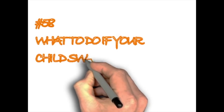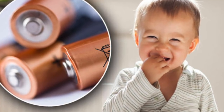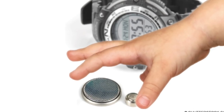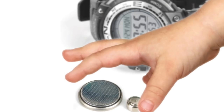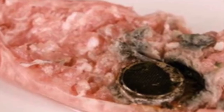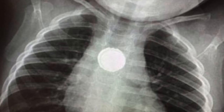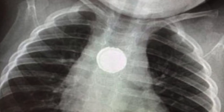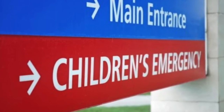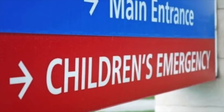What to do if your child swallows a battery. This is crucial because this emergency is far more dangerous than you might think. If the battery becomes stuck in the esophagus, the electrolyte fluid will burn through the mucous membrane within 2 hours and cause significant damage to the esophagus walls. When you become aware that your child swallowed a battery, see a doctor immediately for an x-ray. If the battery has passed the esophagus and is in the stomach, it will naturally remove itself, but the child must still be observed by a medical professional.